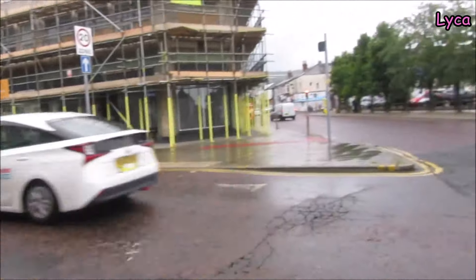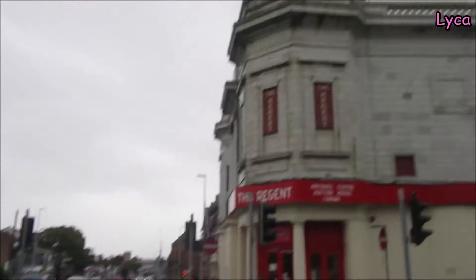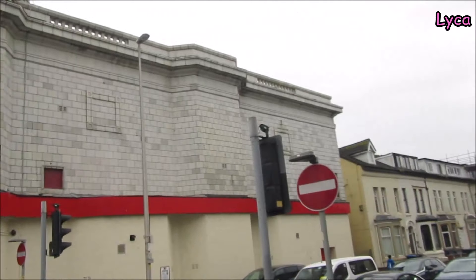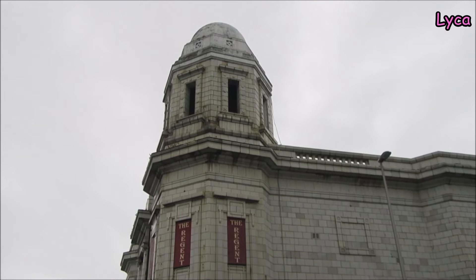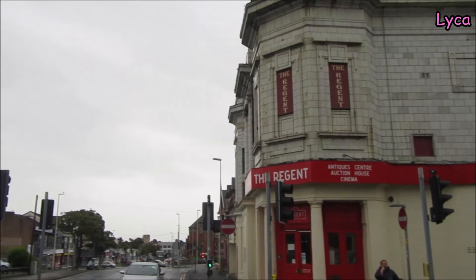Down that side is Cuxton Street, but if we look up here, that is the Regent - the antique centre, auction house and cinema. If I hold the camera pointing right upwards like that, we can see the wonderful top of that building. Isn't that beautiful?